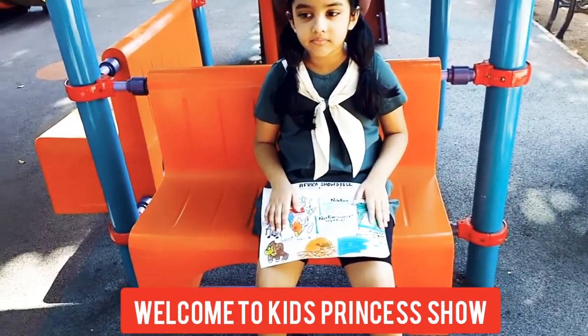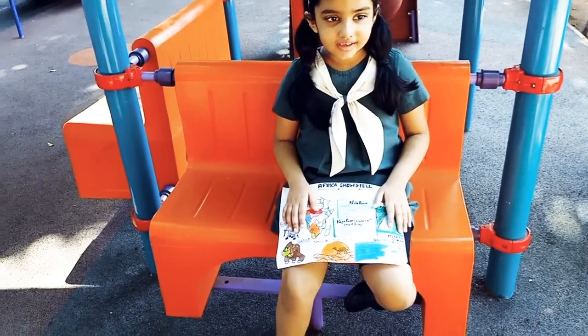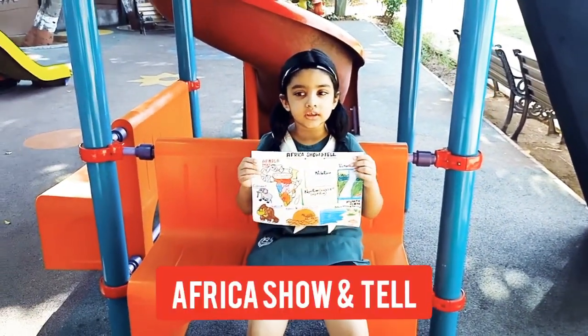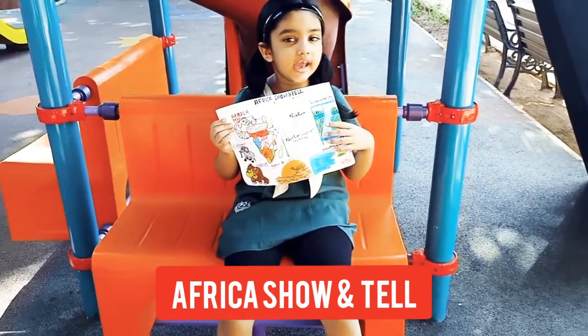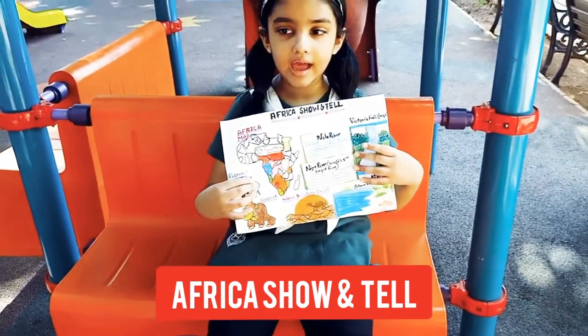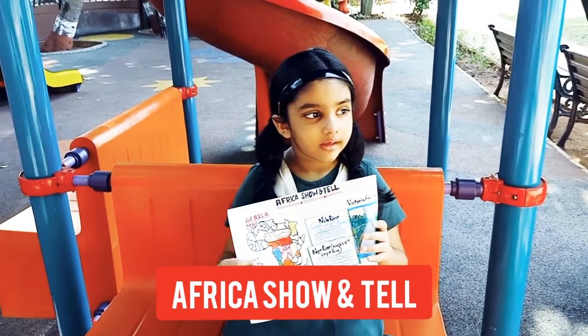Tia, now it's your turn. Can you tell something about Africa, your Africa show and tell? Good afternoon teachers and my dear friends. My name is Tia. Today my topic is Africa. Africa has 54 countries.